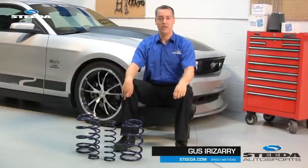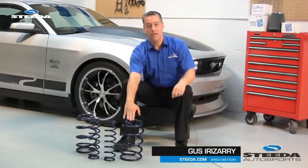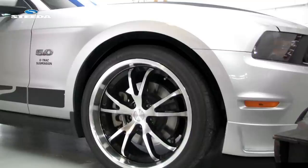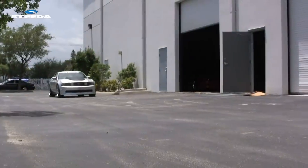Hi, I'm Gus with Steeda Autosports. Springs are the foundation for better handling, but they can also significantly improve the appearance of your vehicle by getting rid of the wheel well gap that exists at stock ride height. With our increased spring rates, our performance lowering springs will improve the overall handling and for most applications will not sacrifice ride quality.